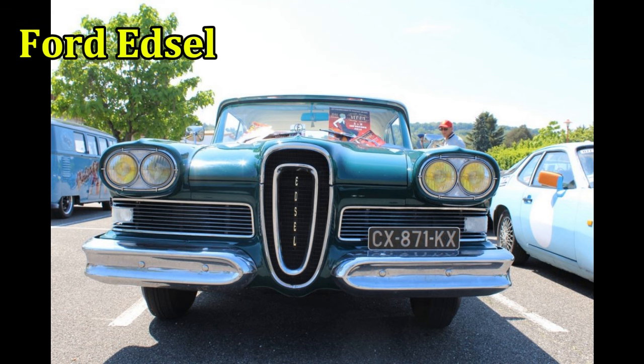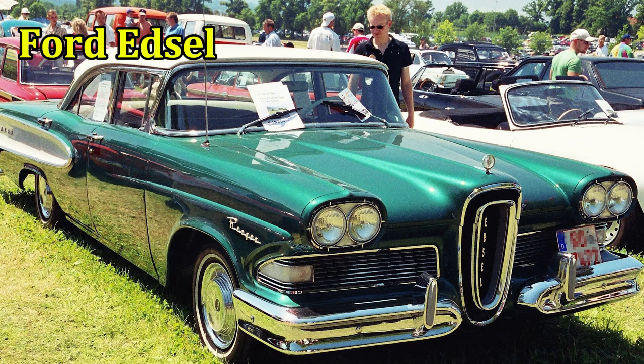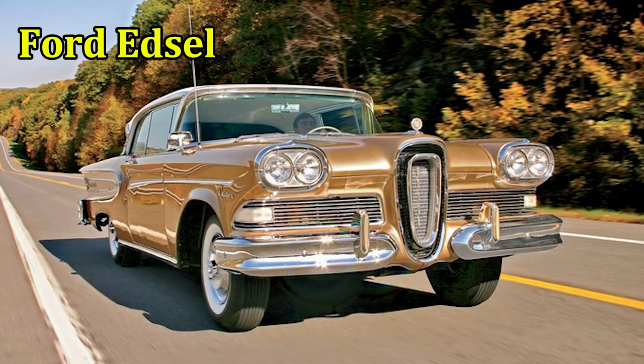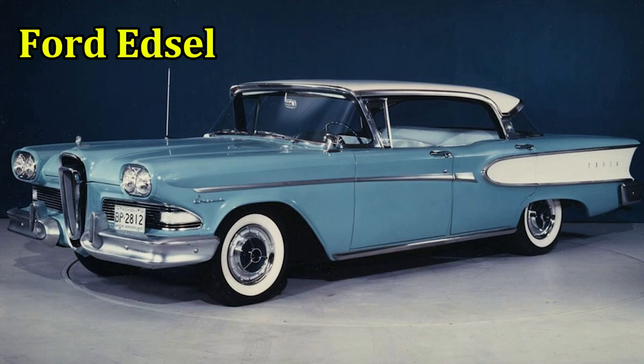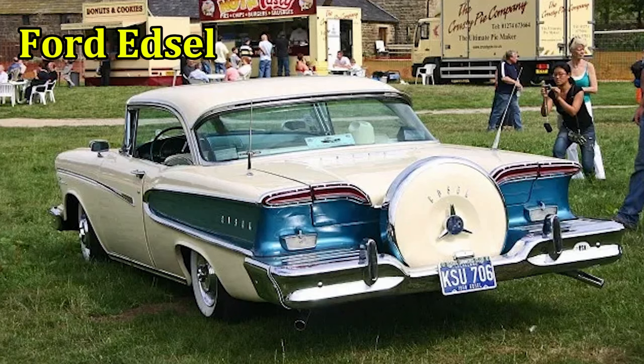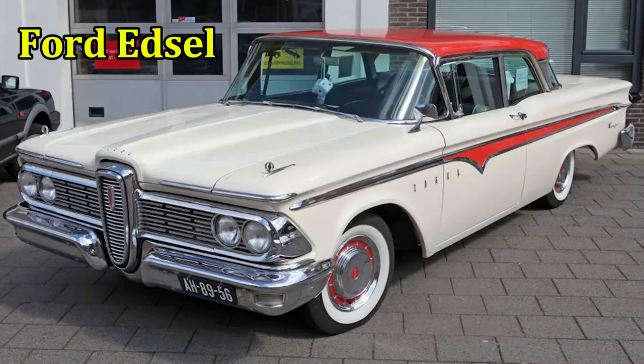Ford Edsel. The failure of car design from 1958 is the Ford Edsel. The idea was to add a mid-range sedan to the Ford lineup with lots of standard features, plenty of options, and beefy V8 engines. From the rear end, it's fine. From the side, it's fine. From the front end, now we have a problem.